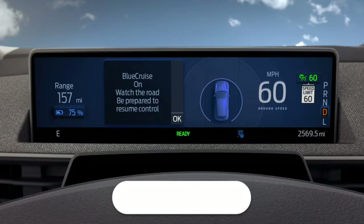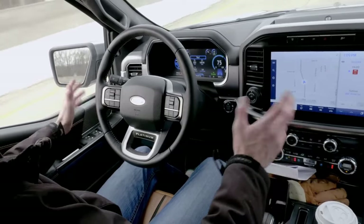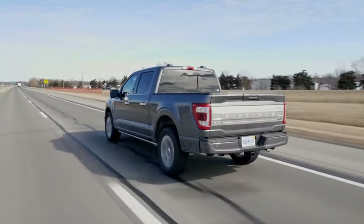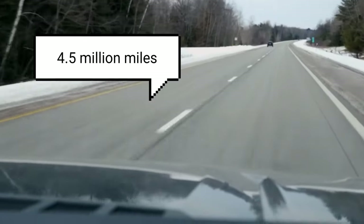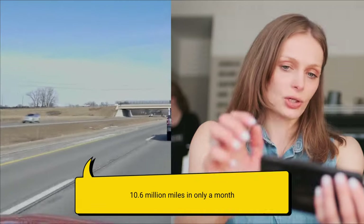Ford data shows that drivers are using the Blue Cruise system most on some notable routes — highways between Dallas and Houston, Salt Lake City and Las Vegas, and Cape Canaveral and Fort Lauderdale. Even more compelling is that just a month ago, Ford's Blue Cruise customers had only collected 4.5 million miles; that number more than doubled to 10.6 million miles in just one month.